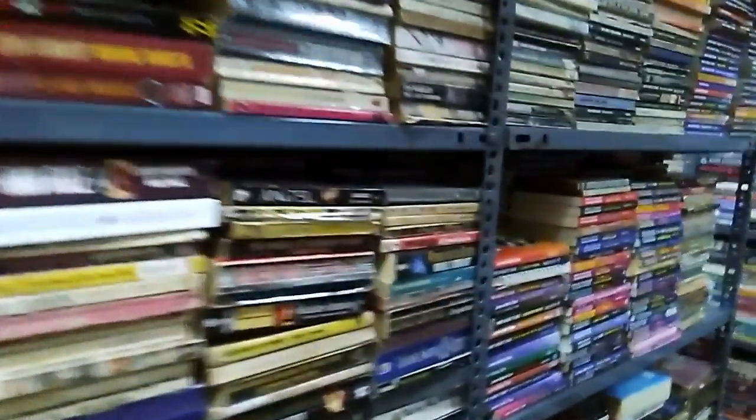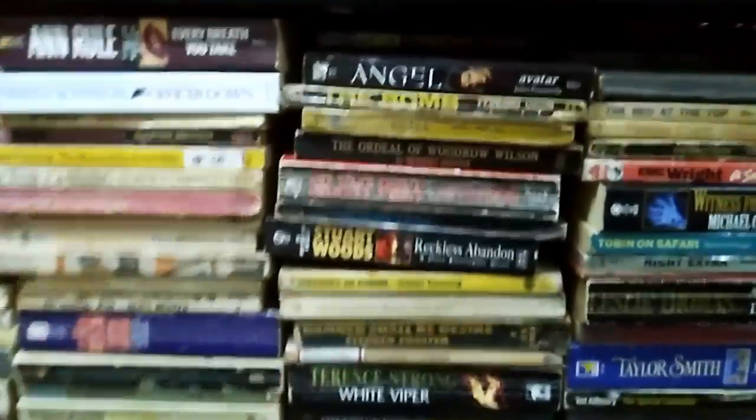Book prices are good from what I've seen. A lot of them are used. They have some new books on the first floor. We'll head down there next.